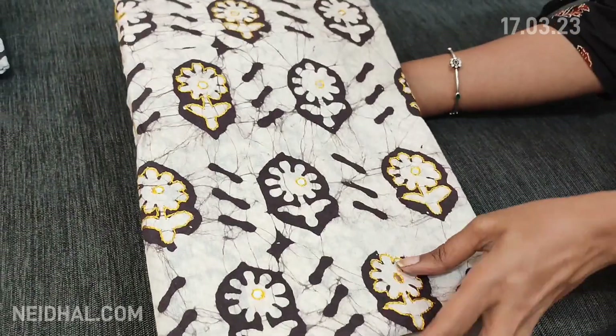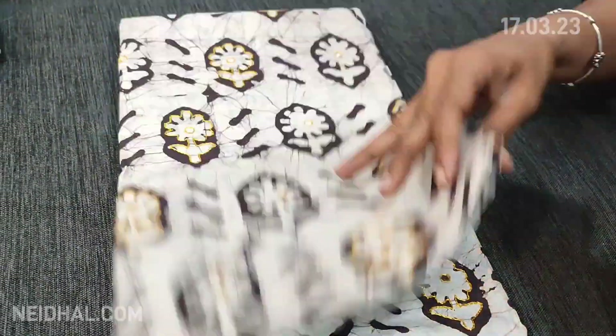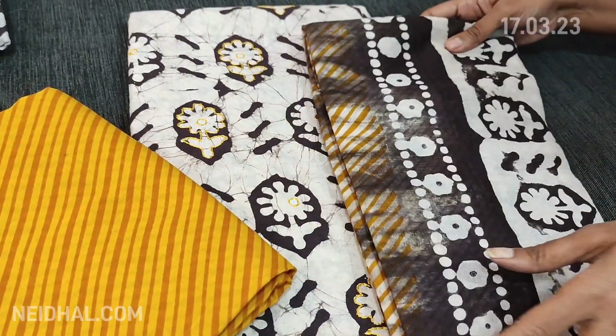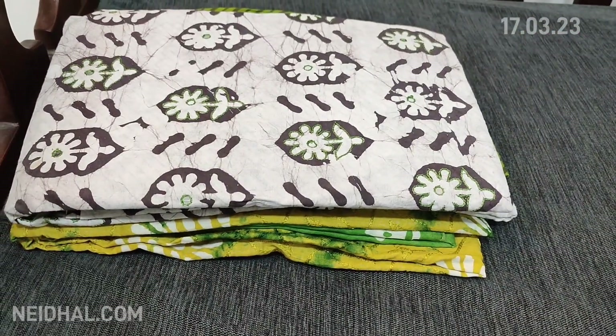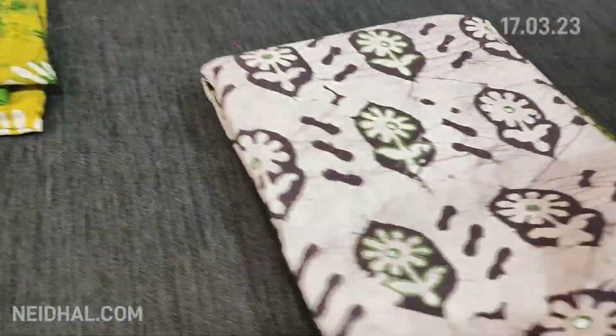The next combination has yellow thread work with fenugreek yellow printed cotton bottom and a dual shaded jacquard mal mal cotton dupatta — excellent fabric. The third combination is with mossy green thread work.